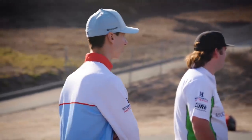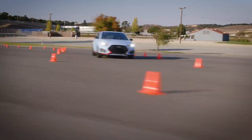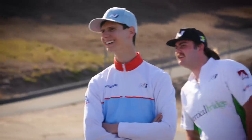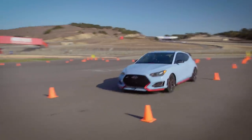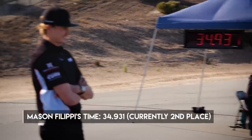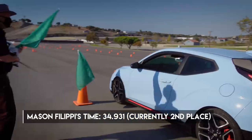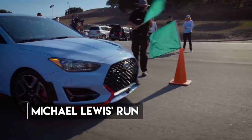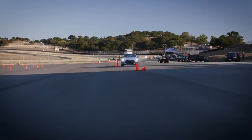That was crazy clean. Come on, hit a cone! It's going to be like three. That back-up was crazy fast. How did you reverse that fast? I don't know.